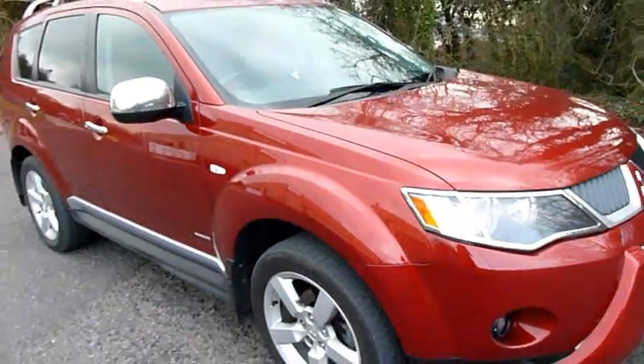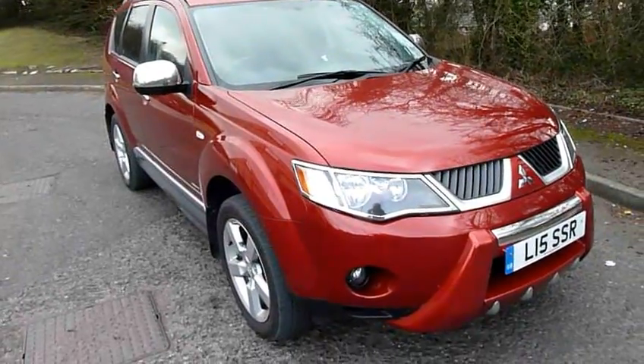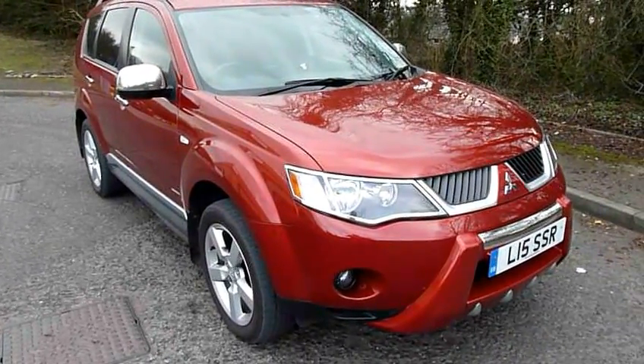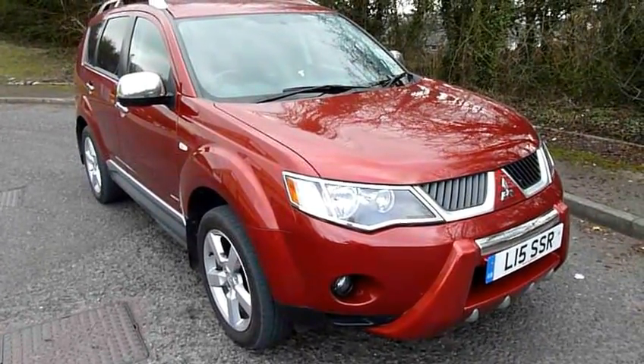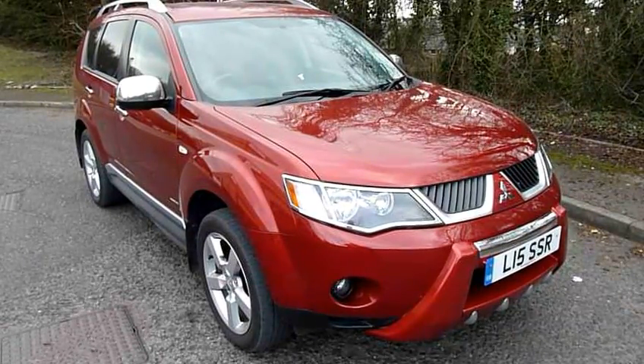So it really is a fantastic family vehicle and will cope with any conditions. If you'd like to know more or would like to arrange your test drive, then please contact myself Rob or my colleague Sean at JTU's Mitsubishi, Telford.